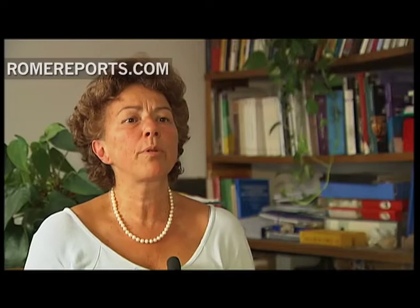Many works from different places, mainly churches, were quickly packed and taken to the collection center of the Ducal Palace of Sassulo. There, they were immediately opened and photographed to document their condition.